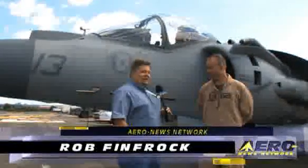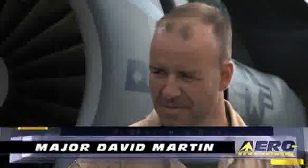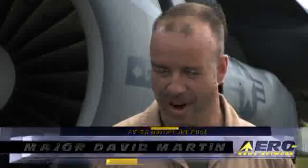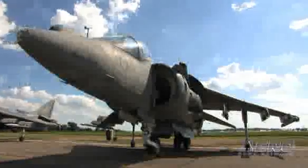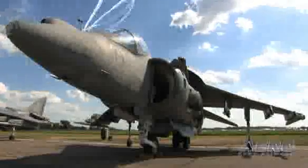We are here at AirVenture 2008 with a pilot of an AV-8B Harrier, Major Dave Martin, callsign Doc. Doc, thank you very much for joining us today on AeroTV. Oh, it's a pleasure to be here. We are standing before a very formidable piece of machinery here. This is the AV-8B Harrier, the latest version of a very storied airframe. Why don't you tell me a little bit about the history of this particular aircraft?